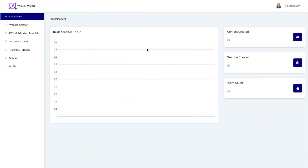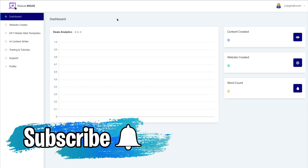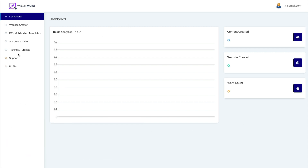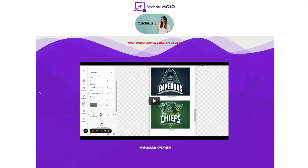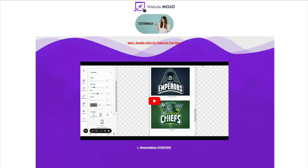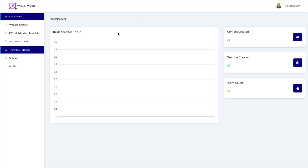This is the dashboard when you first sign in. Now this is a JV copy — I couldn't get my own copy to show you because this isn't launched until Saturday, February 11th. The first thing you'd want to do is look at training and tutorials, but there's not much here. There is one overview video that simply shows you all the different elements in the page builder very quickly. So if you are a beginner, you're probably going to struggle with this page builder.